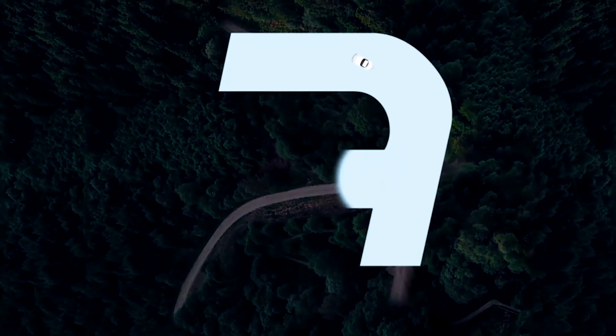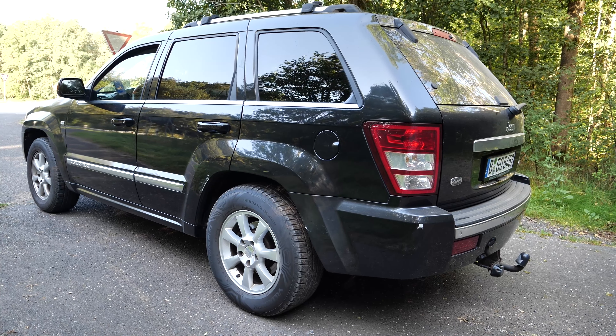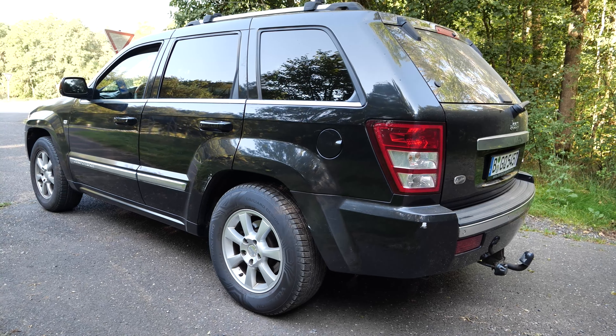The Jeep Grand Cherokee, initially launched in 1992, swiftly carved out a space for itself in the burgeoning SUV market with its blend of practicality, comfort, and off-road capability. Fast forward to 2005, the third generation, known as the WH and WK in North America, rolled out, reflecting a complete redesign and heralding a new era for the brand. Built on a fresh platform shared with the Mercedes-Benz E-class thanks to the Daimler-Chrysler partnership prevailing at the time, the WH/WK generation sought to weave together enhanced stability and on-road dynamics. Produced until 2010, this generation introduced a slew of features and innovations.